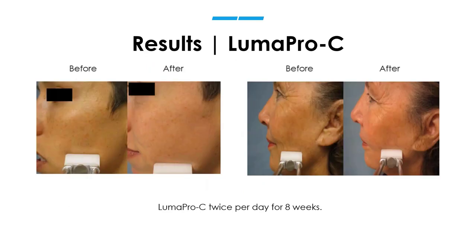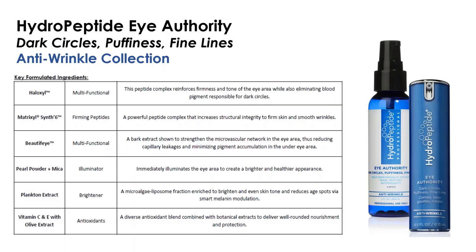Eye Authority can be recommended to pretty much everyone who walks through your door. The difference between Eye Authority and Uplift: Eye Authority is focused on dark circles, puffiness, and fine lines; Uplift is more for crepiness, bagging in the lid area, and someone who needs more of a tightening effect — good for more mature skin. Eye Authority is great for pretty much everybody. We start with Haloxyl, a multifunctional peptide whose primary focus is to reduce blood pigmentation under the surface of the skin — the skin around the eyes is some of the thinnest on our body and one of the first places we show age.